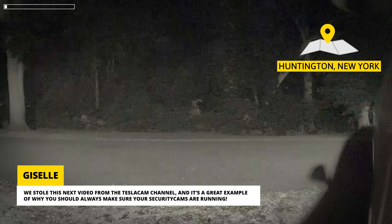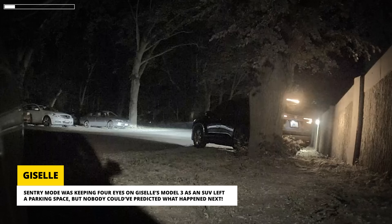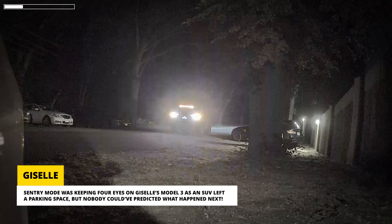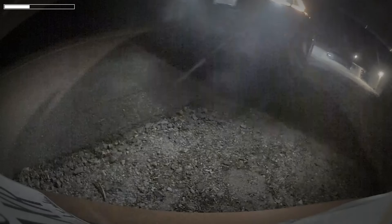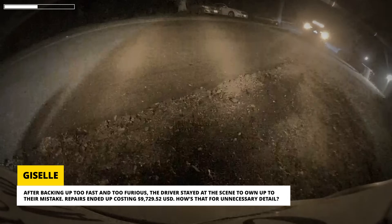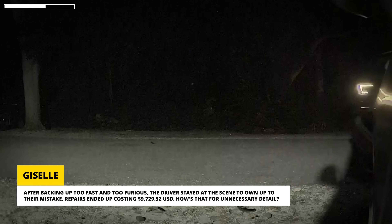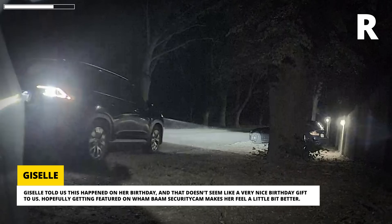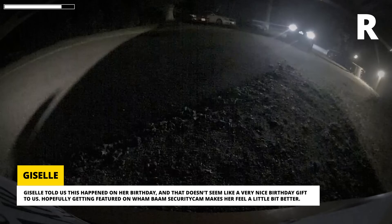We stole this next video from the Tesla Cam channel, and it's a great example of why you should always make sure your security cams are running. Sentry Mode was keeping four eyes on Giselle's Model 3 as an SUV left a parking space, but nobody could have predicted what happened next. After backing up too fast and too furious, the driver stayed at the scene to own up to their mistake. Repairs ended up costing $9,729.52 — how's that for unnecessary detail? Giselle told us this happened on her birthday, and that doesn't seem like a very nice birthday gift. Hopefully getting featured on Wham Bam Security Cam makes her feel a little bit better.